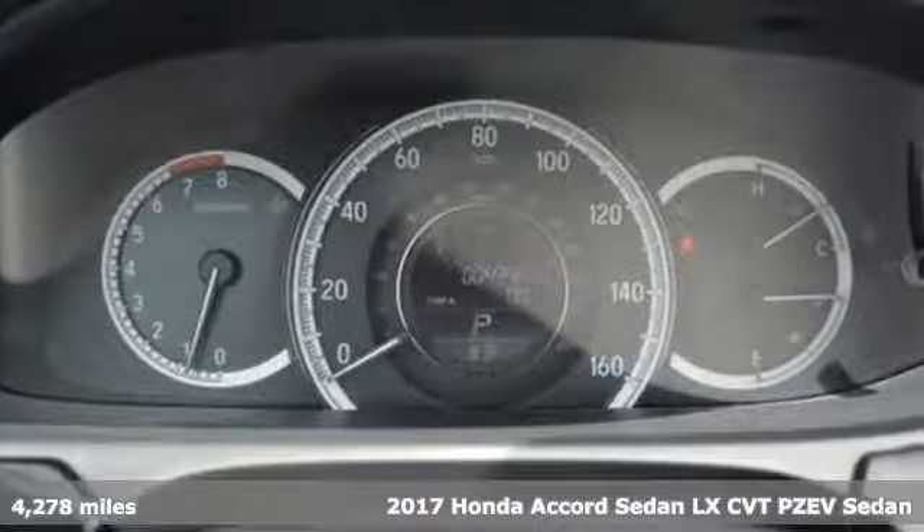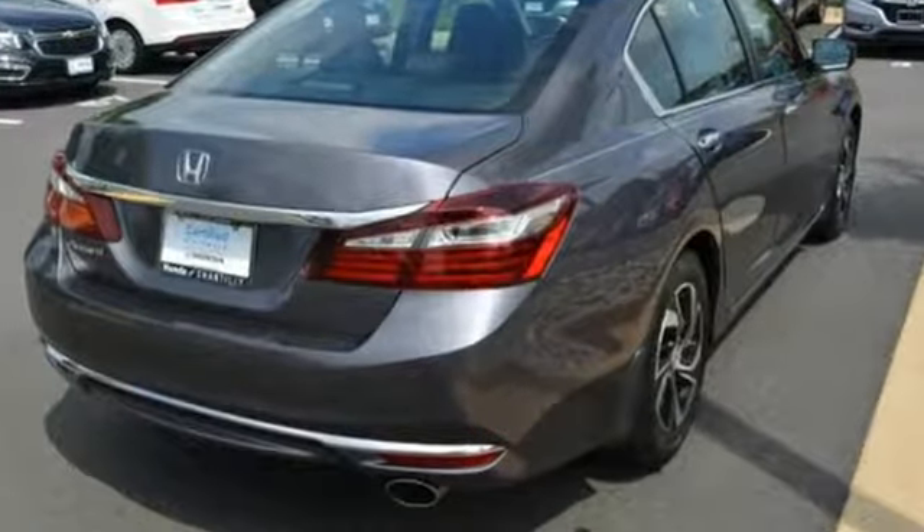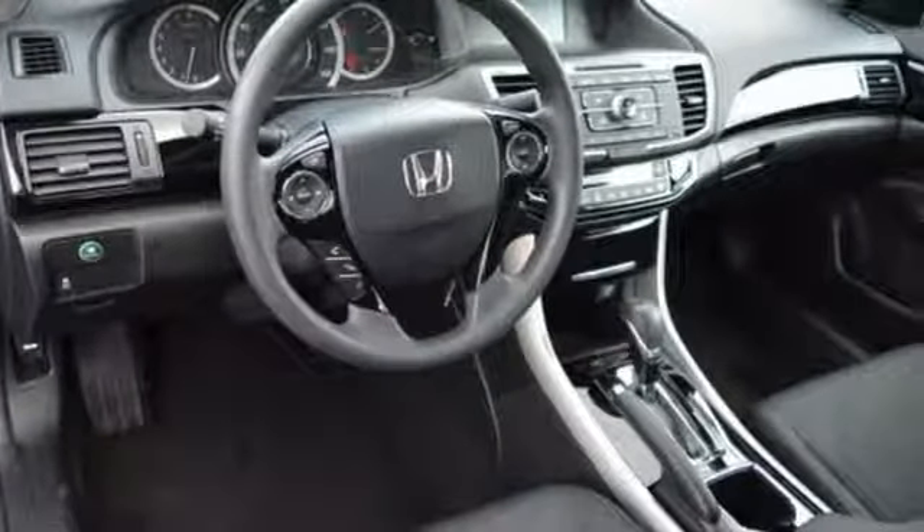It comes nicely equipped with features you'll love: external memory control, Bluetooth hands-free link, dual zone climate control, and power windows.